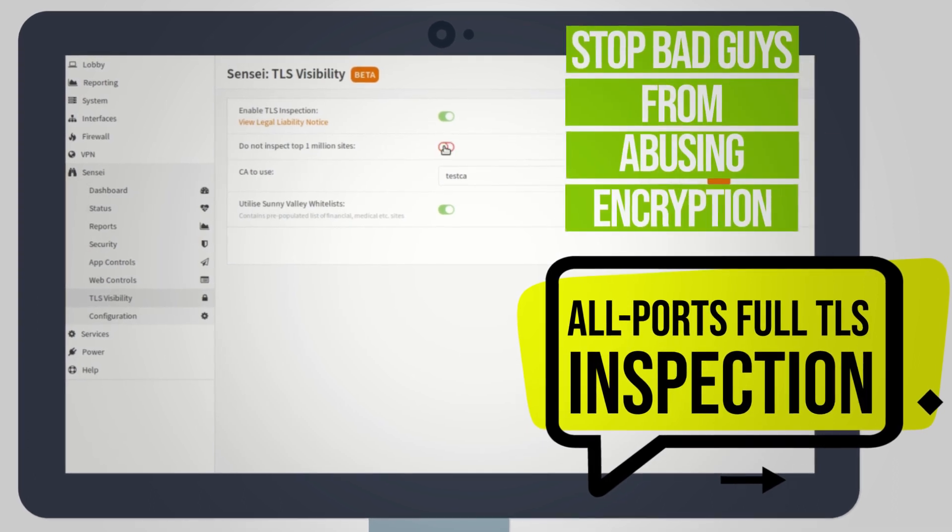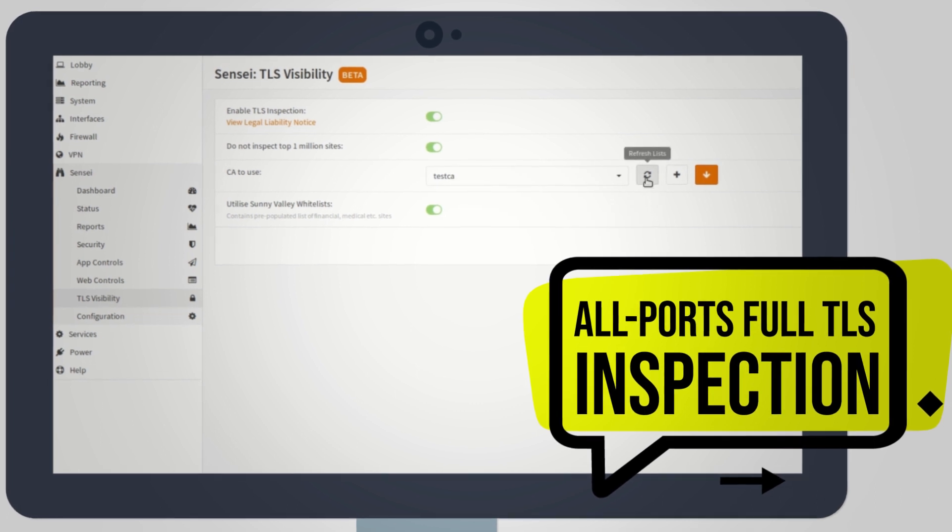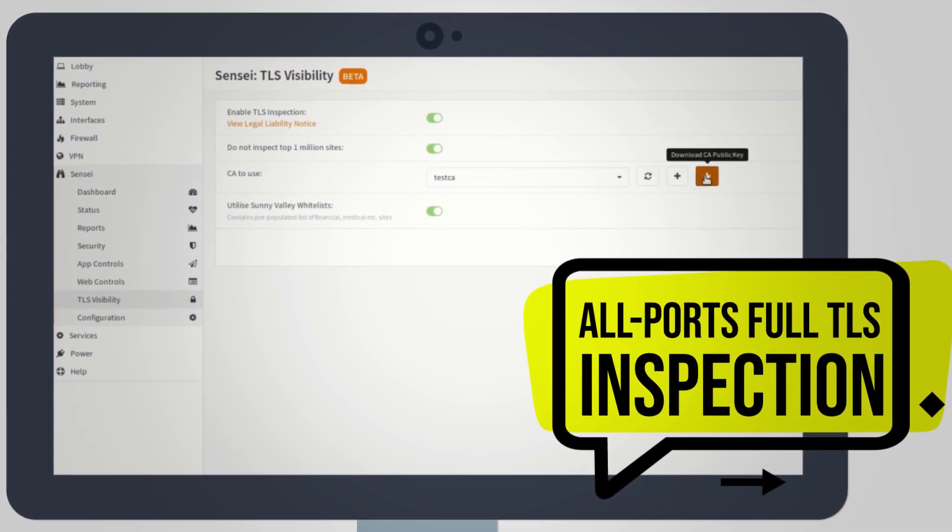Stop bad guys from abusing encryption. Enable 100% transparent full TLS inspection across all ports with a single click.